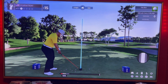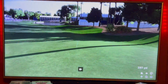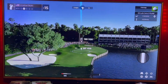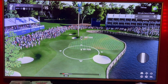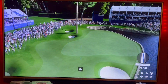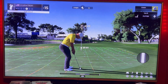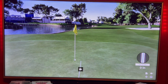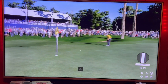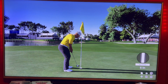Par 5, 511 yards. Going driver, 316 yards, about 197 left. Going five iron, took a little off but went a little too hard, still on the green though. Got about 27 feet — just missed. Tap-in birdie. 16 under.